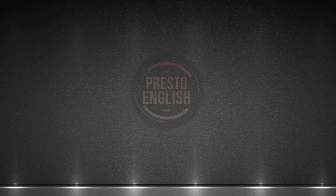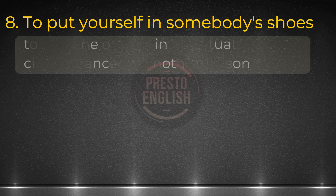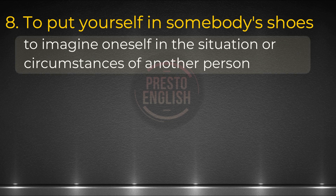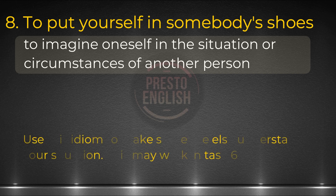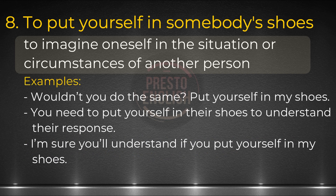Let's continue with idiom number eight: to put yourself in somebody's shoes. The definition is to imagine oneself in another person's circumstances or situation. It is possible to use it when you want someone to understand your position — how about task six, dealing with a difficult situation? As we want the person to understand our decision or action, this may be a good place to use it. Examples: Wouldn't you do the same? Put yourself in my shoes. You need to put yourself in their shoes to understand their response. I'm sure you'll understand if you put yourself in my shoes.